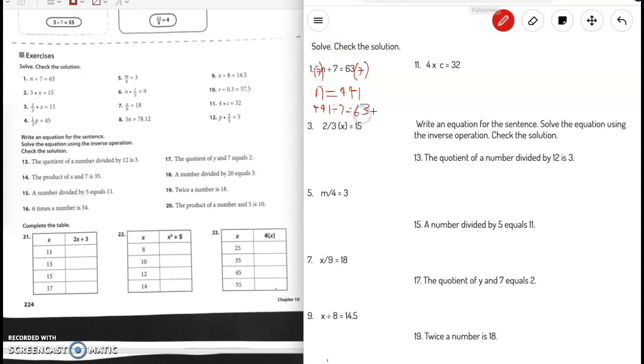Number 3: two-thirds times x equals 15. We're going to use the inverse operation of multiplication, which is division. Remember, it's not dividing x — it's dividing by two-thirds. So we divide the whole thing by two-thirds, and these cancel out, leaving x equals 15 divided by two-thirds.